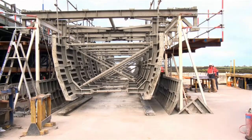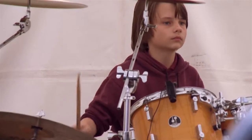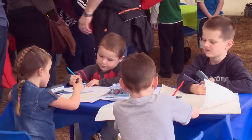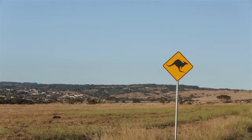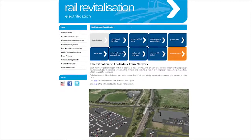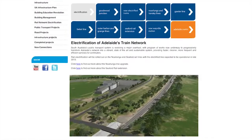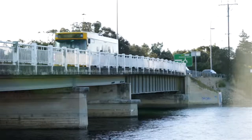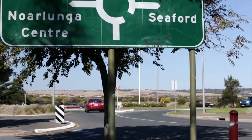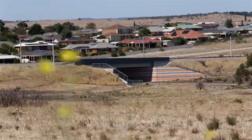A large proportion of those contractors have been employing people from the local Seaford area. Residents and local schools have also been closely involved in the project. Open days were regularly held to update the community of the project's activities. A 24-hour, seven-day-a-week staffed project inquiry line was available to people if they had questions. An animation showing how the completed extension would look and function was available on the project website. We also initiated a community advisory group with resident, community organisation and local government representatives.